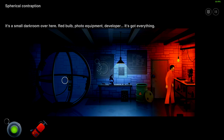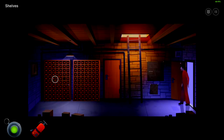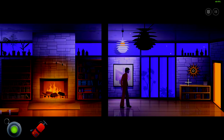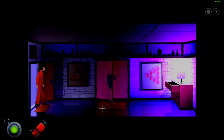It's a small darkroom over here — red bulb, photo equipment, developer. It's got everything. Do we burn this? We still need fire. Wait, there's a wine bottle missing here. I wonder if we need to get a wine bottle to place in there or something. What about this bottle of wine — can't we interact with it? I guess we need to head out into the future to do that.